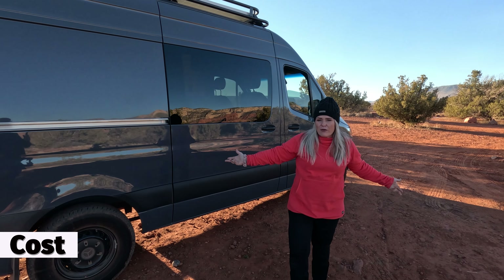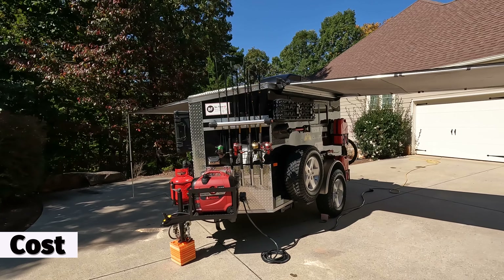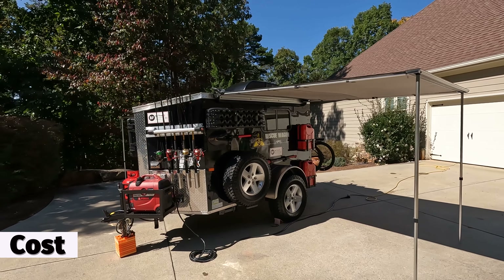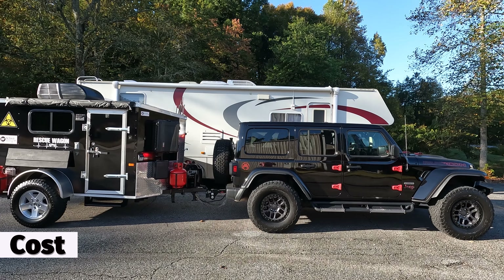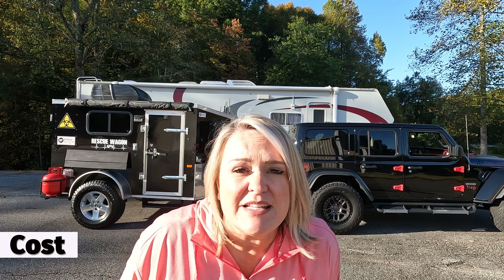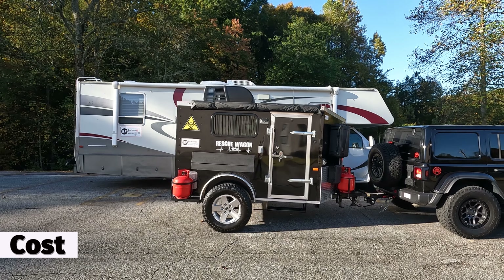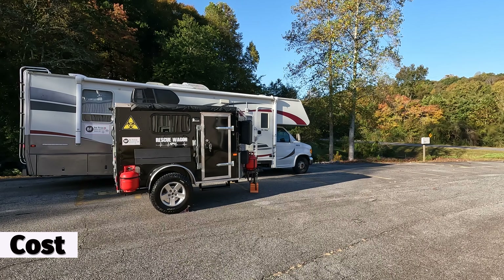There is a significant cost difference between the van and the rescue wagon. The van is going to cost somewhere around $100,000, while the rescue wagon costs around $10,000 — though that's not including the vehicle that you're going to use to tow it. So if you average things out, it probably is going to cost somewhere between $30,000 and $70,000 with the rescue wagon, depending on your vehicle.